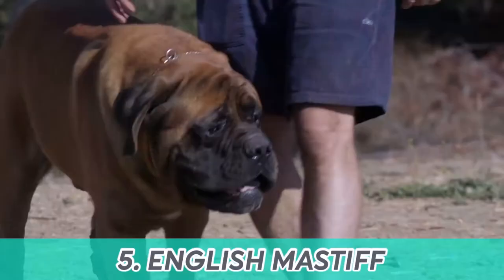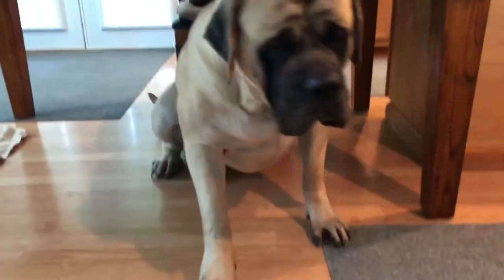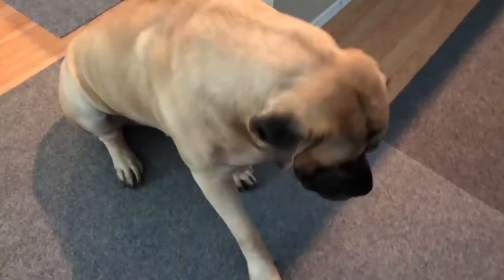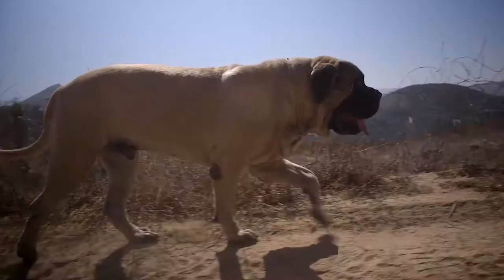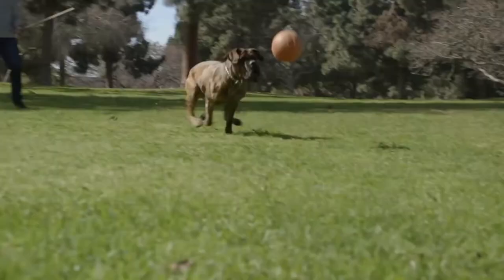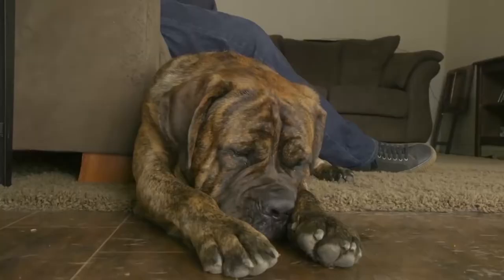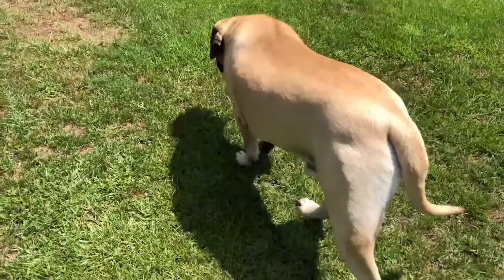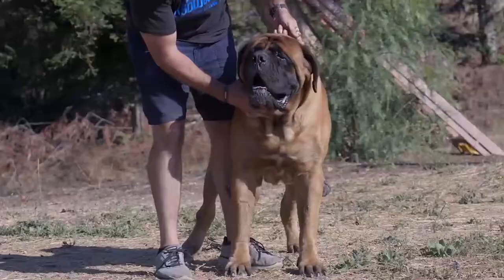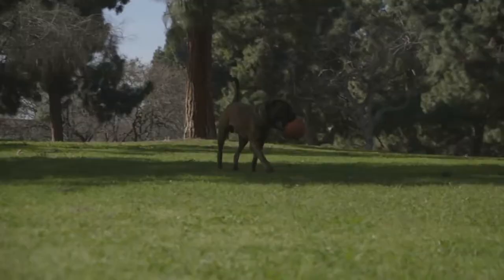Number five: English Mastiff. Believe it or not, this massive canine can be an ideal condo or apartment companion. Puppies are active of course, but as they mature they tend to slow down to a stately pace. English Mastiffs are one of the heaviest breeds around — they require adequate space, exercise, and have a huge appetite. They kick off this list because they're one of the calmest breeds around and do well even without a backyard. One thing that makes the Mastiff stand out as a great apartment dog is that they barely bark.